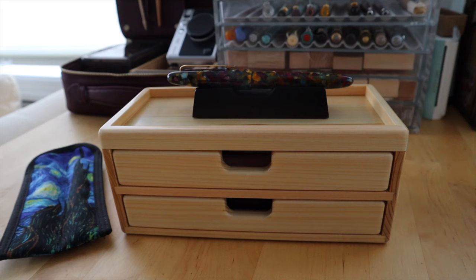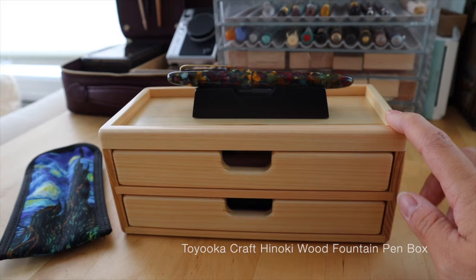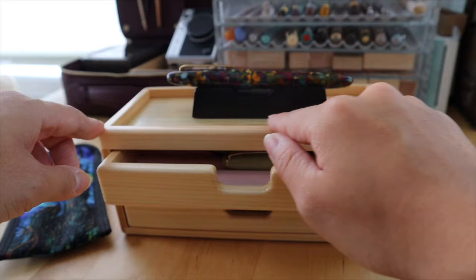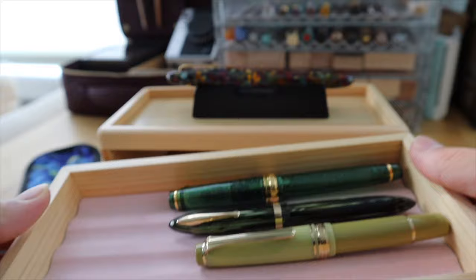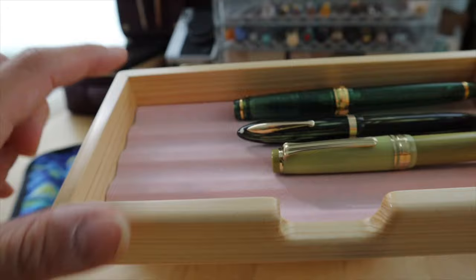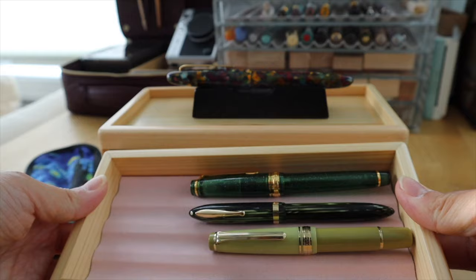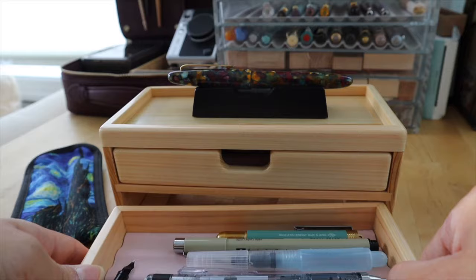I followed them on Instagram, and when I saw that they were going to be at the DC Pen Show I made sure we prioritized going to their booth. In my mind I knew I wanted to get something from them, so I purchased this Hinoki Wood 8-pen pen box. It's so beautiful — this is in the lighter color wood and it has two drawers with pen storage lining.